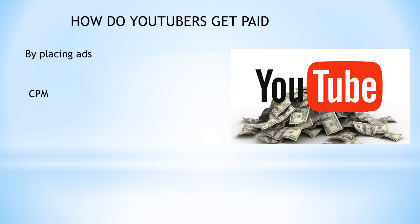Many factors affect CPM, and these include demographics, content, gender, and time of watch. YouTube also takes 45% of your revenue from advertising. In 2018, advertisers spent an average of $3 per thousand views.